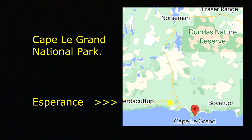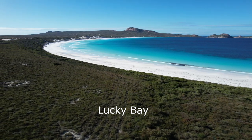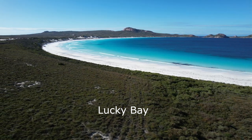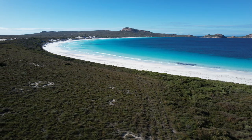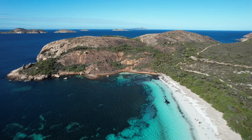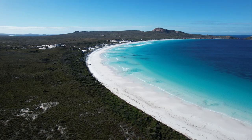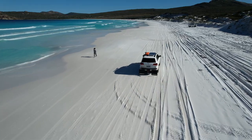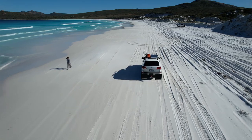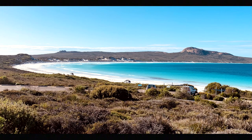Lucky Bay in Cape Le Grand National Park would be one of the most stunning and amazing beaches you can visit anywhere in Australia. The sand is a fine white quartz and the water is turquoise blue. You can walk or even drive along this beautiful beach. The National Park has a really good camping area on the hill which overlooks Lucky Bay, where you can camp with a tent or bring your caravan.